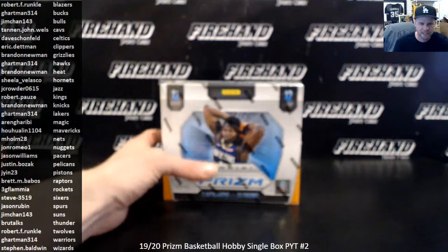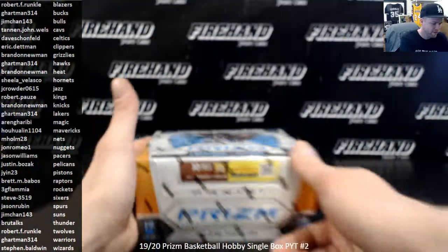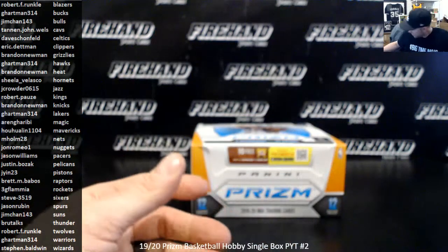Alright guys, here we go — 2019-20 Panini Prism Basketball, single box PUIT Round 2, Hobby Edition. All cards will of course ship for your team. Thank y'all for signing up. Here we go.